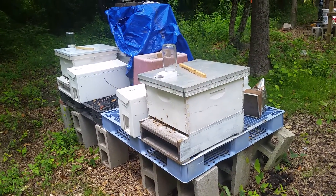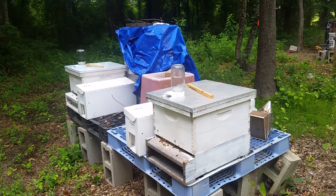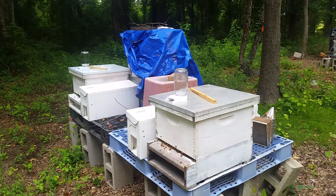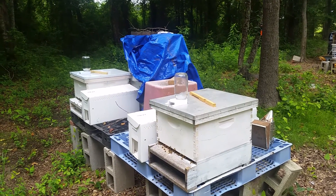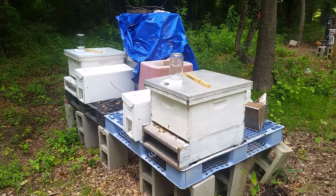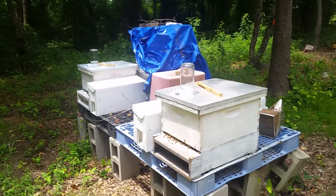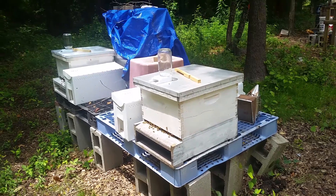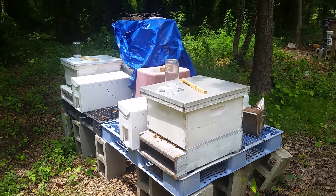I'll check them in another week and see if they've made any more progress. Last time I'm pretty sure I went too big too soon — I only had one hive, and as soon as they got the first brood box almost full, I slapped on another brood box and two medium honey supers.